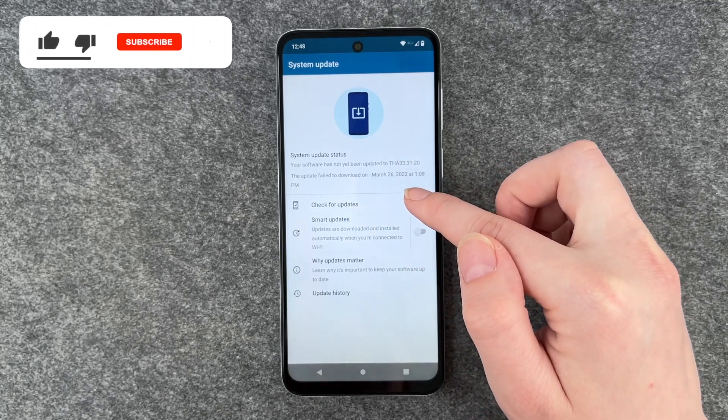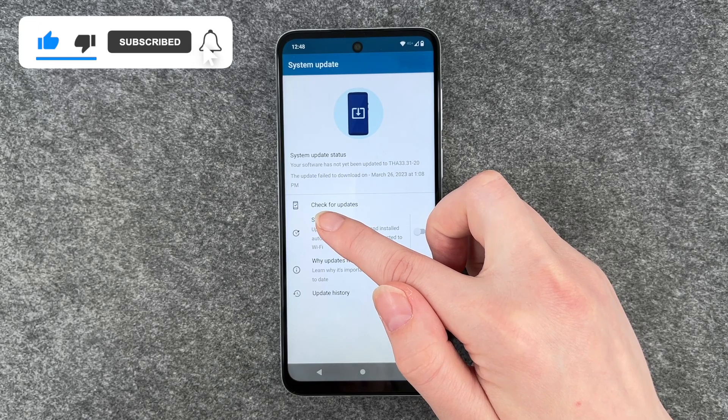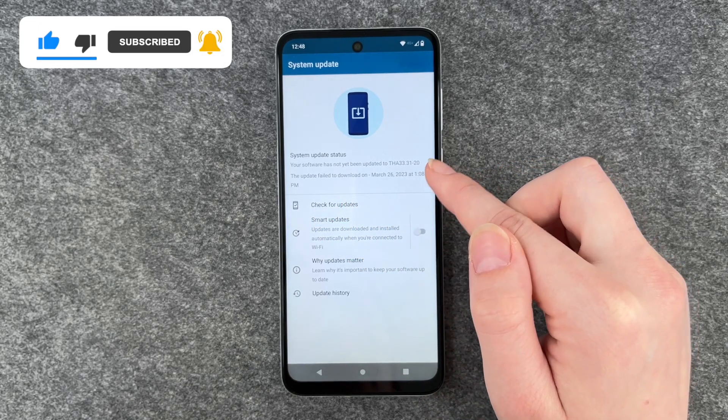Your software has not been updated. The update failed to download on March 26, so that was yesterday.